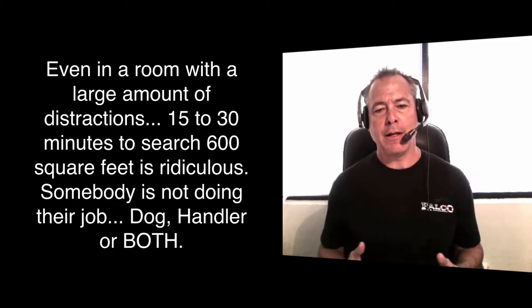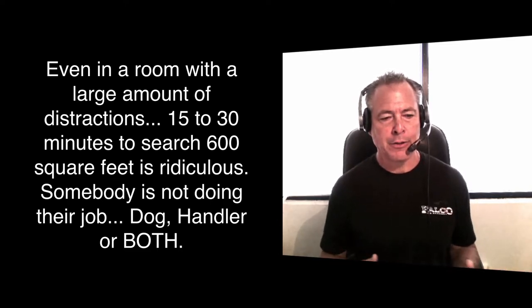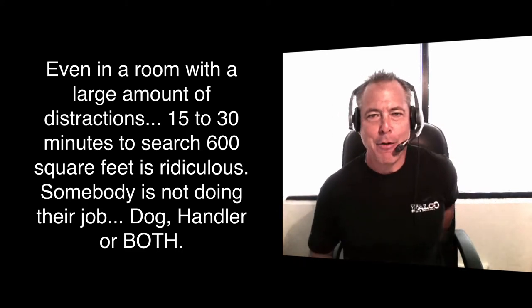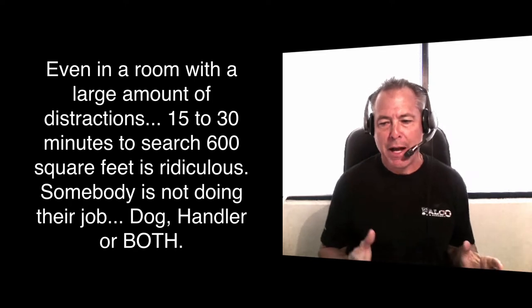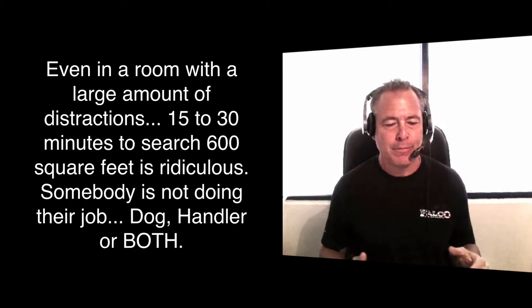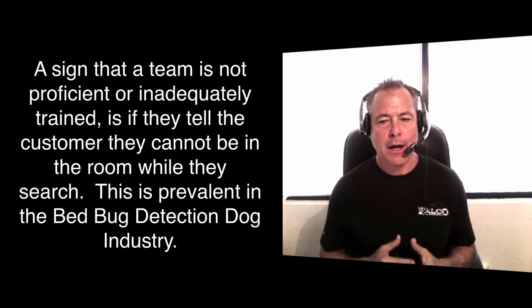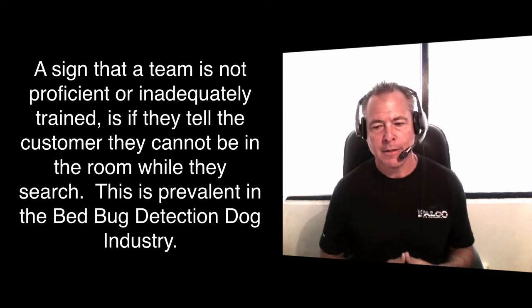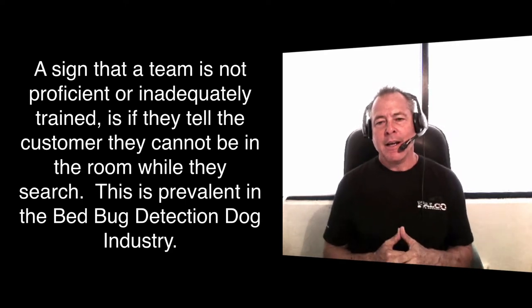I don't know where they're coming up with these numbers. There are some people training detection dogs in a very unusual manner — telling the dog to seek every six inches, bent over doing this really slow type of searching behavior. I really don't understand where that even comes from. Even if you didn't know what you're doing, you'd have to see that's not efficient.